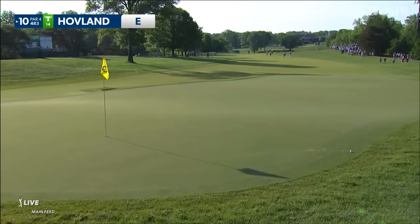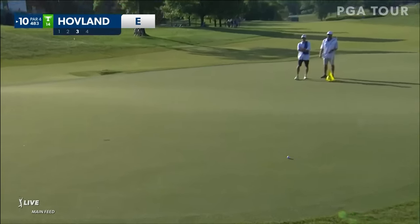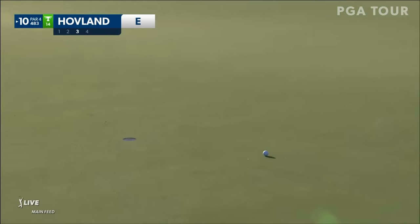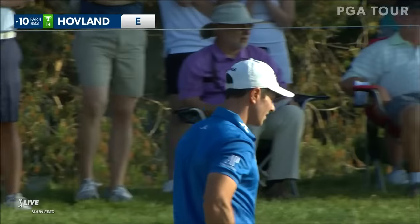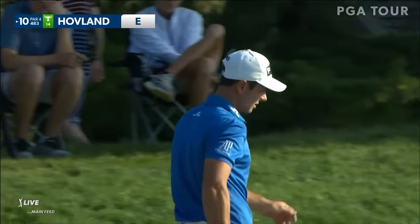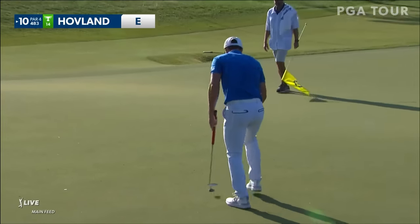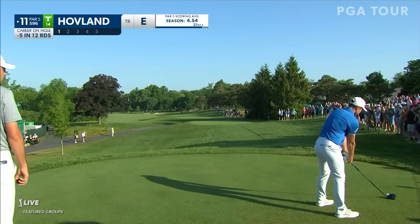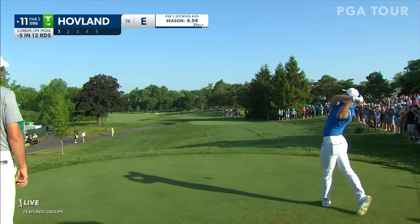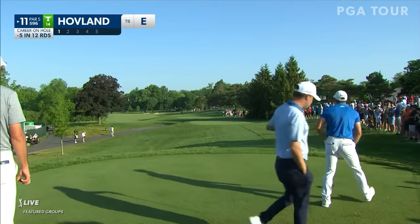He said get up. He thought the same thing. Maybe just a little bit too much respect. Hovland will stay clear of the creek up to the left and try not to overcook this — and he's overcooked this.